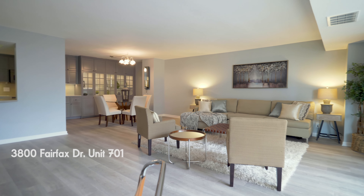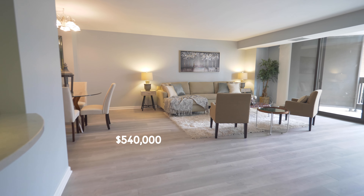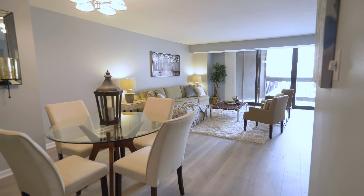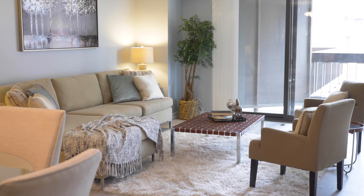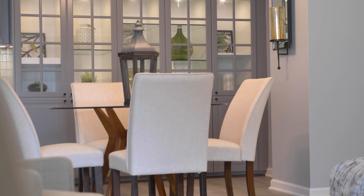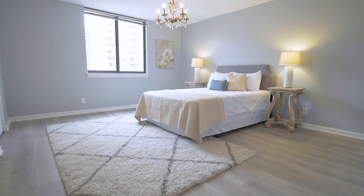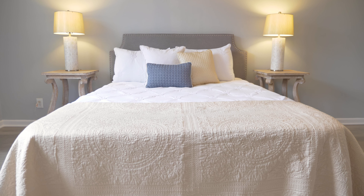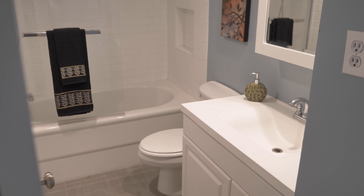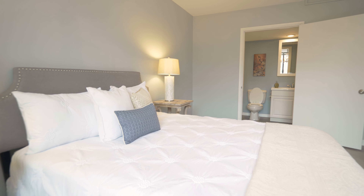Tower Builders unit 701 is a one-bedroom, one-bath with over 1,100 square feet of completely renovated living space. The oversized bedroom measures 14 by 11, has a large closet, and connects to the newly renovated bathroom.